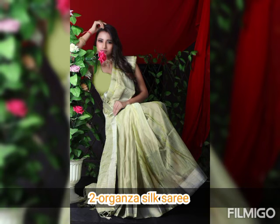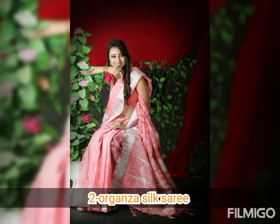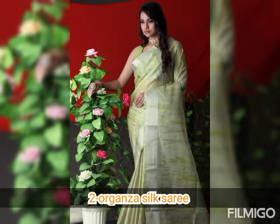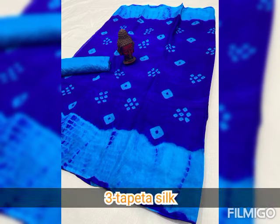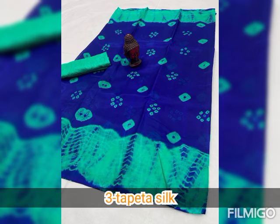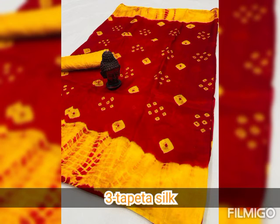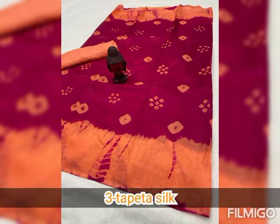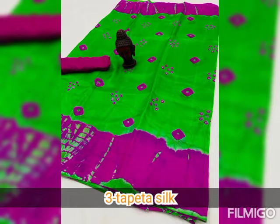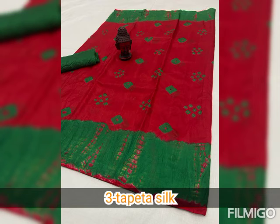When you receive the parcel, recording an opening video is very, very mandatory — covering all 4 corners. The entire unboxing video must not be paused or cut. This is required so that you can make any claim in the future if there is any damage or problem with the parcel.